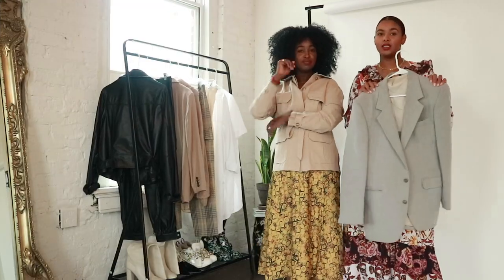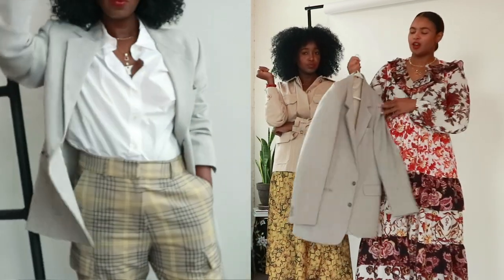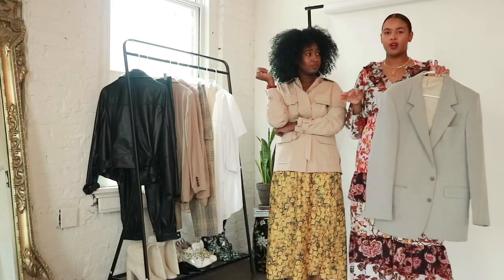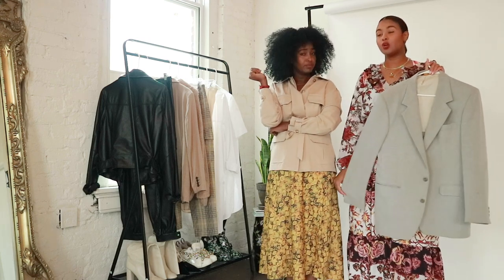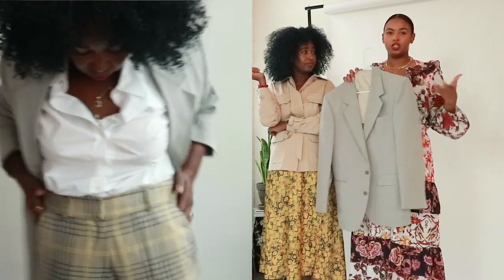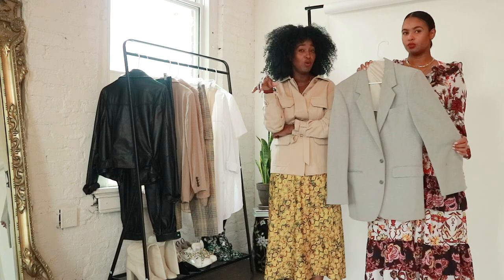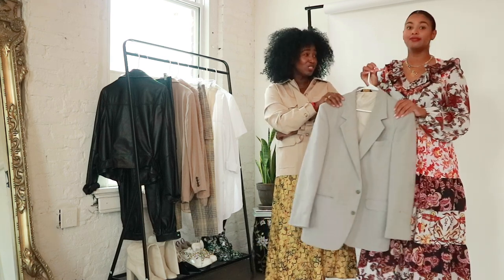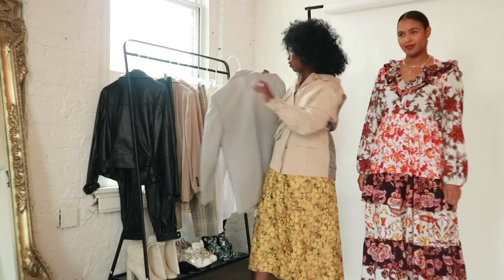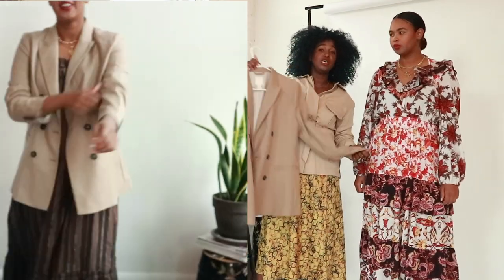Next on the list is a blazer — preferably an oversized boyfriend blazer. I just love a good blazer whether it's tailored, boxy, whatever. A good blazer in a neutral color that goes with everything is a must. You can wear it as-is or belt it to accentuate your waist — it always pulls your look together without trying too hard. This one was thrifted for four dollars, so hit your local thrift store. Here's another neutral blazer from H&M — same idea: big and oversized.